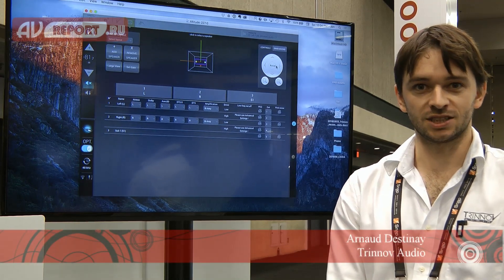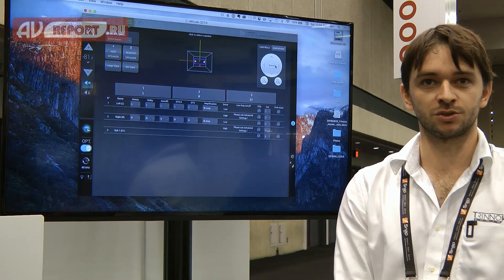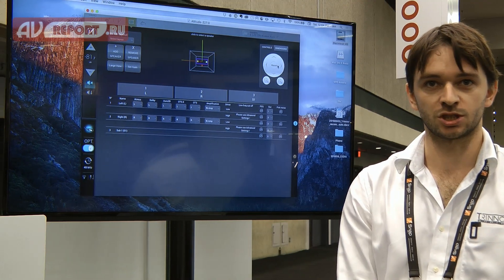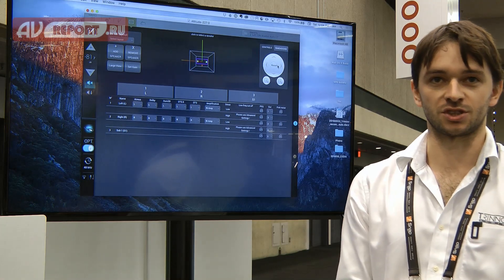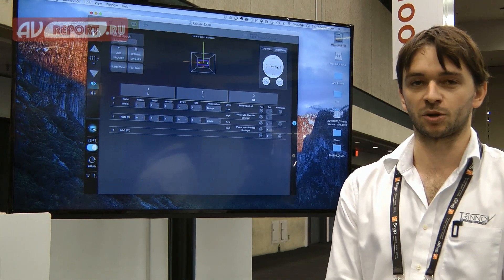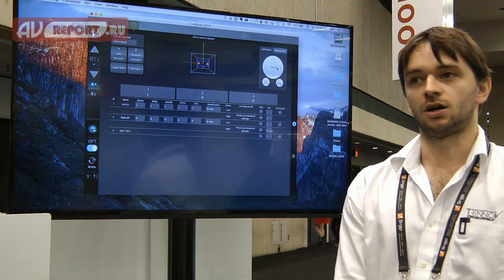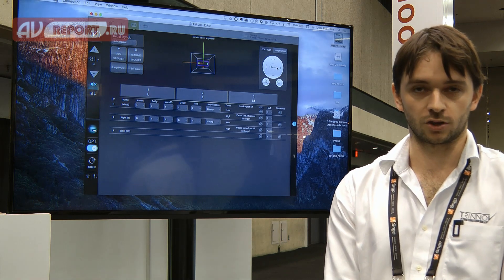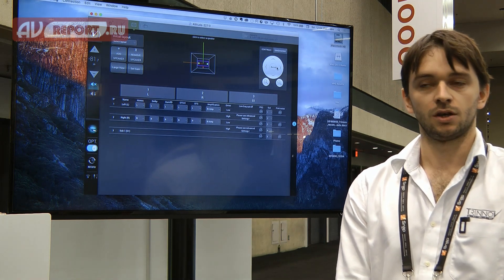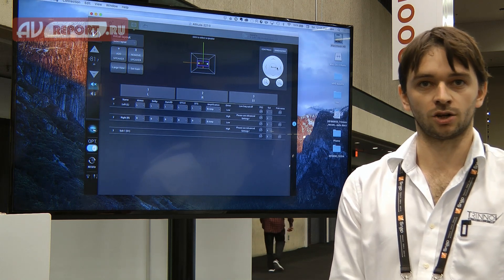Welcome to CEDIA 2016. I'm Arno from Trinnov Audio. We're here on Booth 1700 with Sound Development, our US distributor. We're displaying our products, the Altitude 32, which is becoming increasingly popular here in the US. We're also showing the Amplitude 8. A number of manufacturers are using the Altitude 32 for their active demonstrations, including Pro Audio Technology, Ascendo, and Alcons.